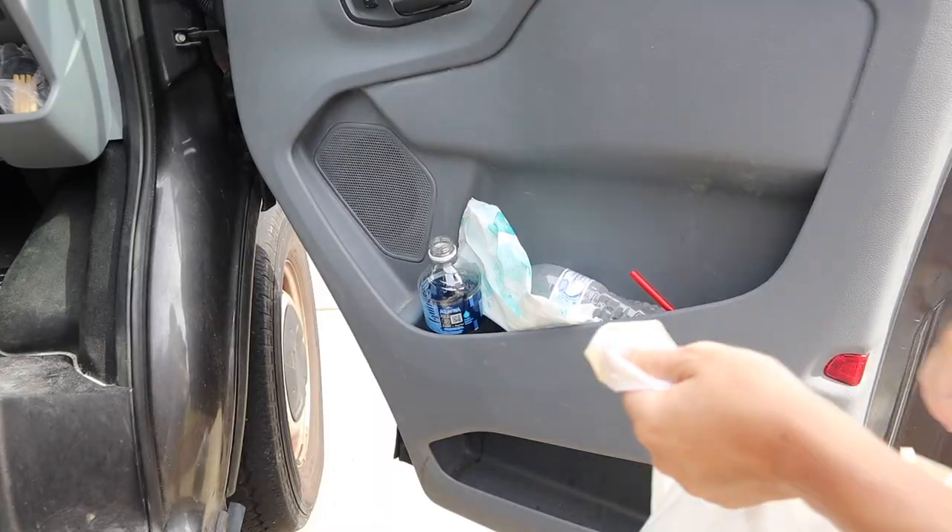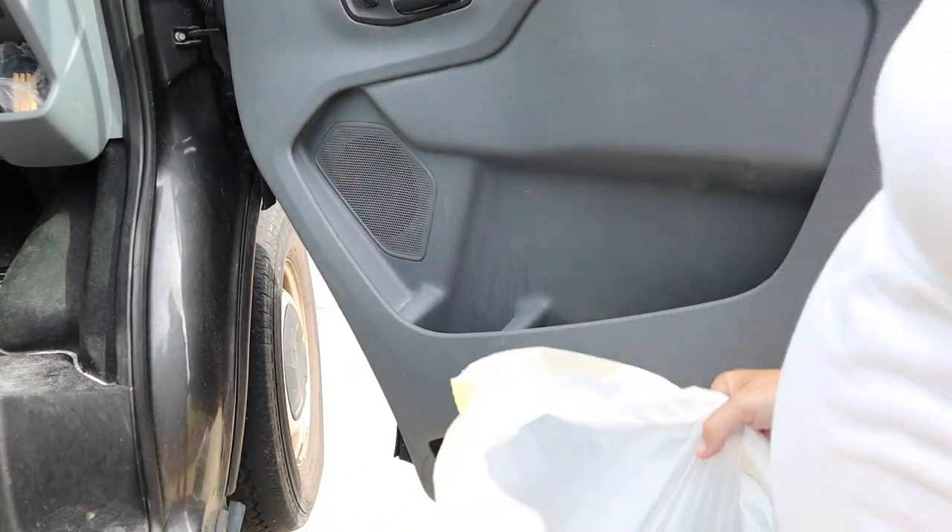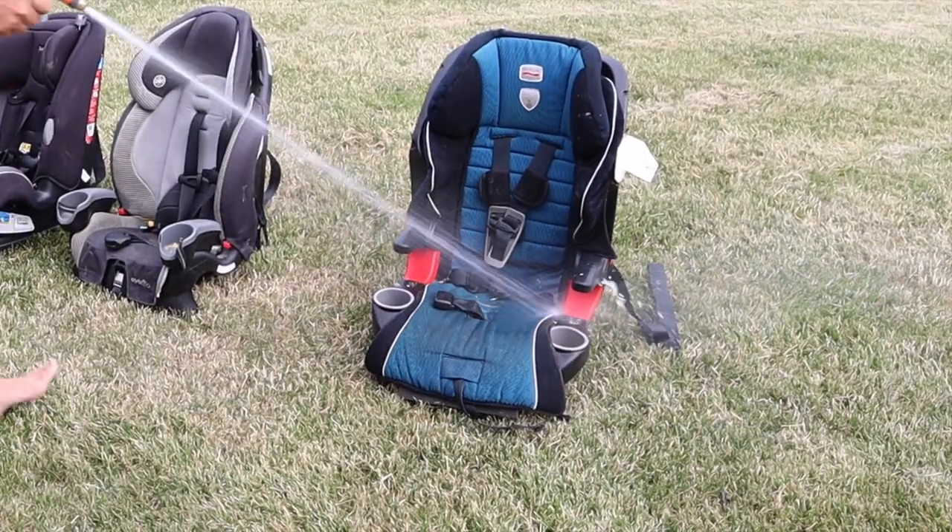and it fits all of my children very well. So I hope that you guys are ready for some deep cleaning motivation today. Let's get started.